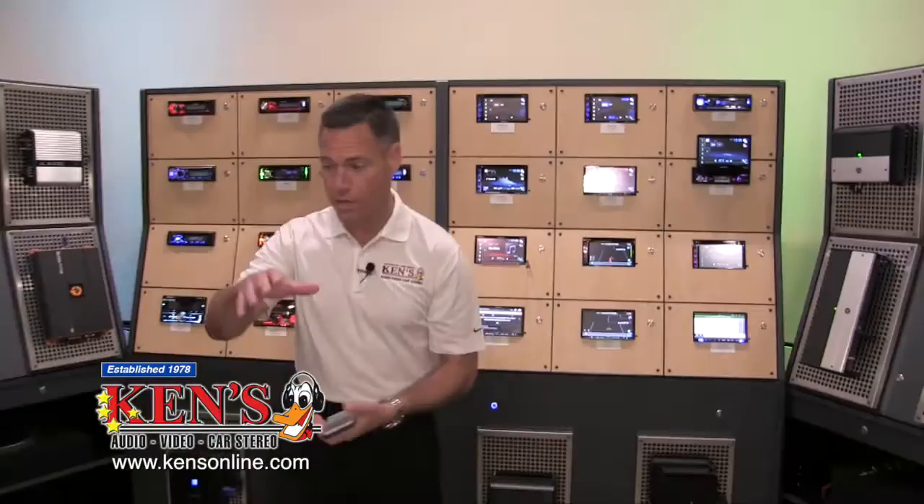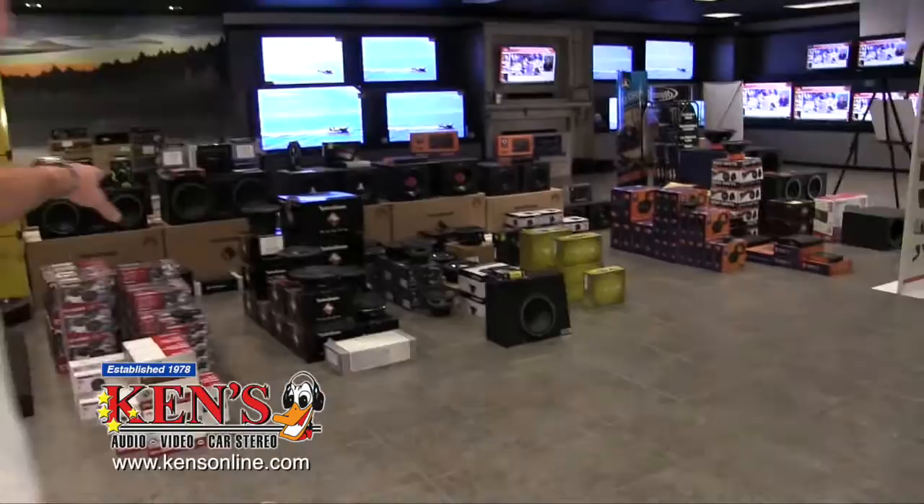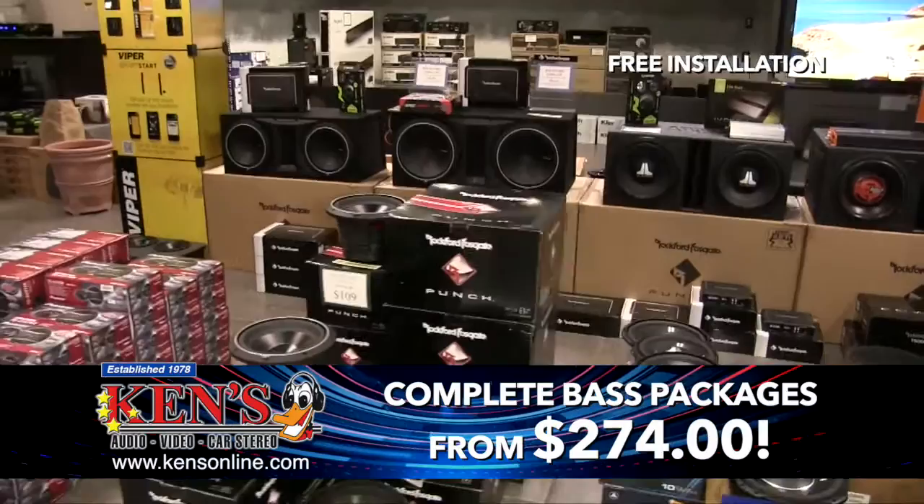In the bass package world, when you come into my Warner Robins store, we always have bass packages set up with options ranging from about $274 all the way up to whatever you can stomach. A bass package is a subwoofer, a box, an amplifier, cables, and us doing all the work to install it. Yes, you can install it piggyback onto a factory radio.